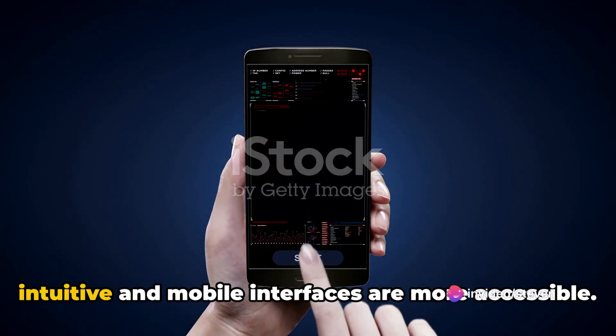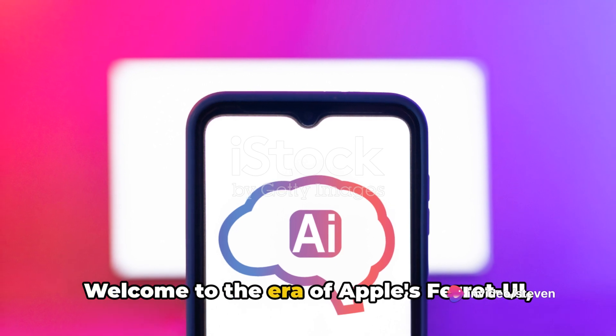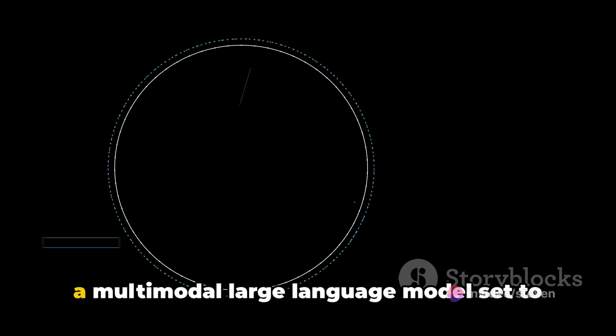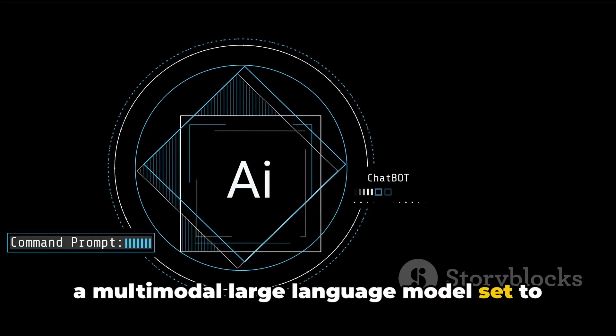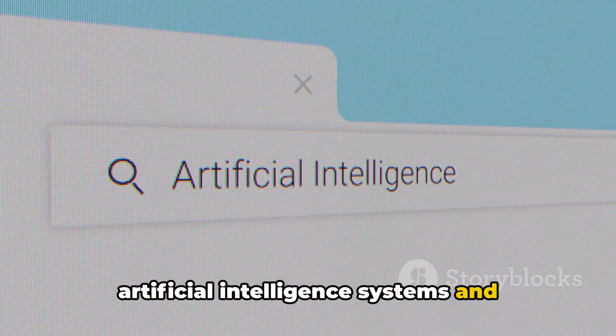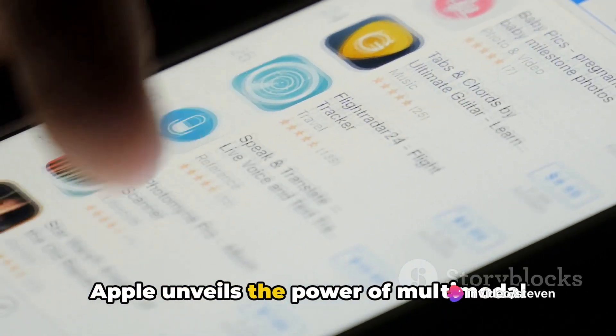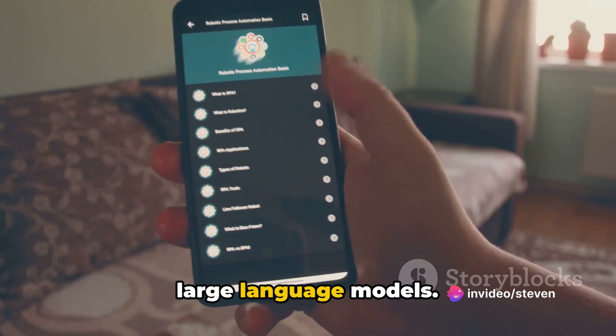Imagine a world where Siri is more intuitive and mobile interfaces are more accessible. Welcome to the era of Apple's Ferret UI, a multimodal large language model set to revolutionize the interaction between artificial intelligence systems and mobile device screens. Outlined in their groundbreaking paper, Apple unveils the power of multimodal large language models.